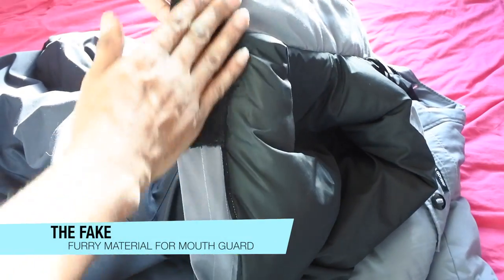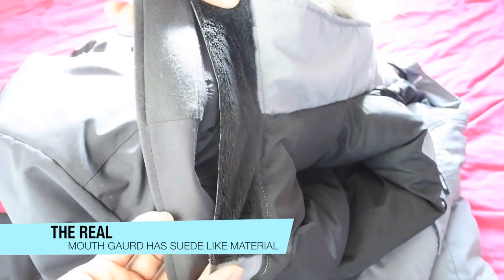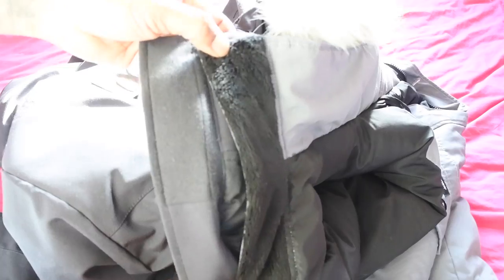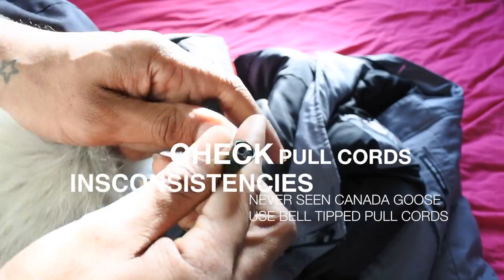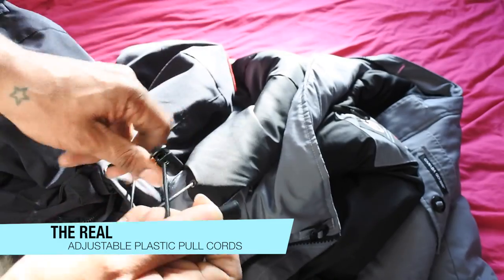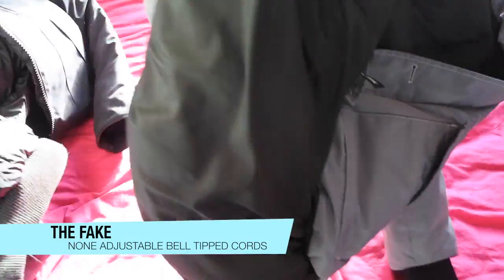Another thing — if we look at the mouth guard, that little bit that closes up around your mouth to keep it warm, on the fake it's almost fairy-like material. It should be this type of material here on the real one. I've never seen it like that on a genuine Canada Goose. Also, most Canada Goose jackets come with plastic pull cords to adjust the hood, but the fake is using these bell-tipped cords — I've never seen that on a genuine jacket.